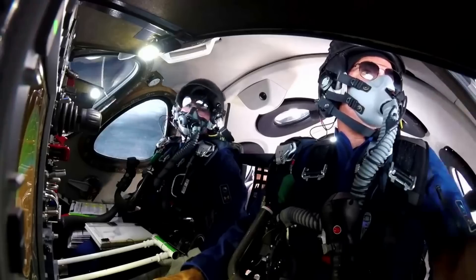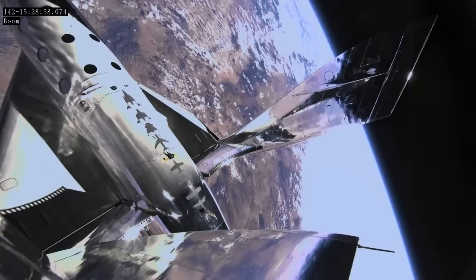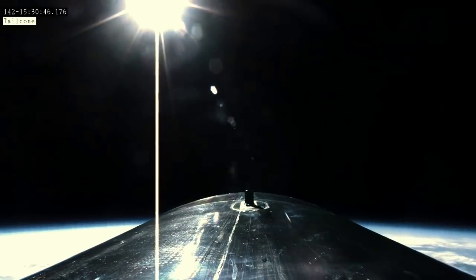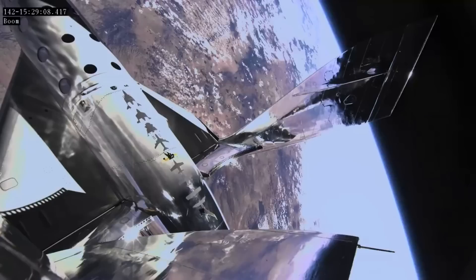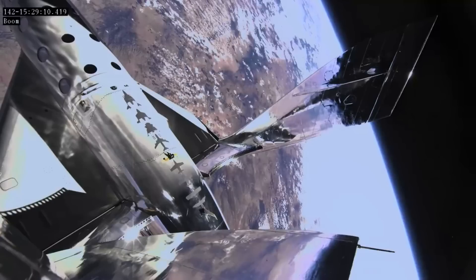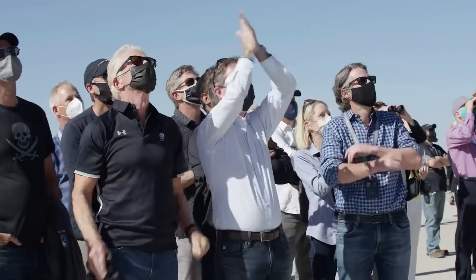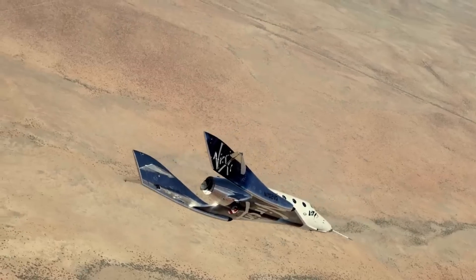Now with Galactic 1 complete, the company said its plan is to launch private astronaut missions on a monthly cadence, serving a backlog of about 800 people who have signed up to date. The first of those, Galactic 2, is scheduled for early August. Virgin Galactic just launched its first commercial mission and it was a success. While there have been a long list of hurdles between the start of the company and now, they are trying to provide a very unique space service. We will have to wait and see how it progresses and the impact it has on the space industry.